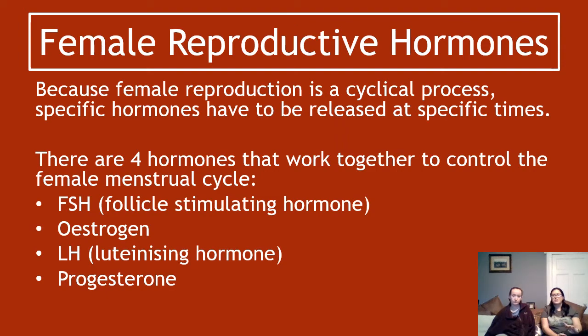Because female reproduction is cyclical, specific hormones have to be released at specific times to make sure the right thing is happening at the right time. There are four hormones that work together to control the female menstrual cycle. One of these has the same name as one of the male hormones but does a different job, so you must have a distinction in your head between male FSH and female FSH.